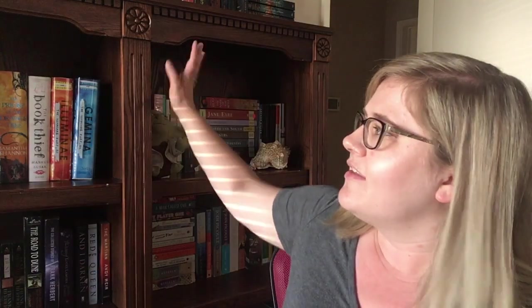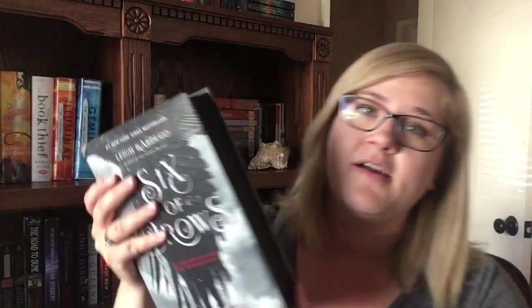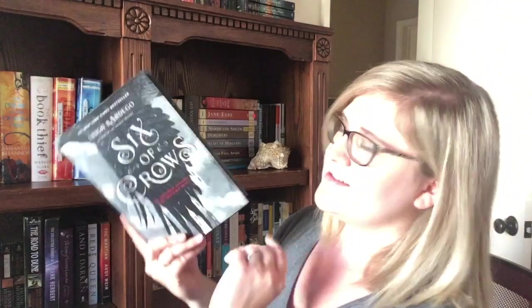Question number five: do you have a book with a title that starts and ends with the same letter? Easy, right here. Once more a book I haven't read — Six of Crows. I haven't read any Leigh Bardugo at all, but I own some. This is my to-be-read side, which is why most of those I haven't read. But Six of Crows — S, S. Cool.